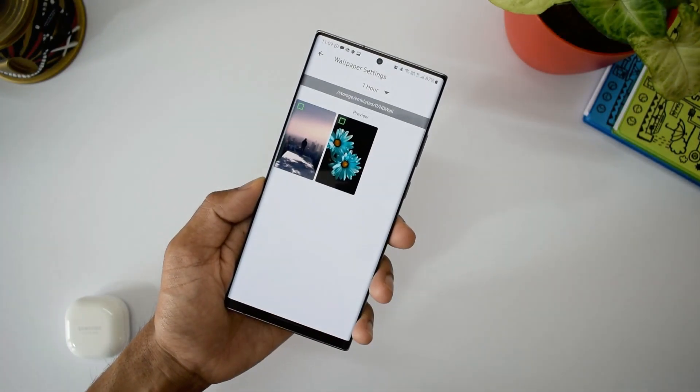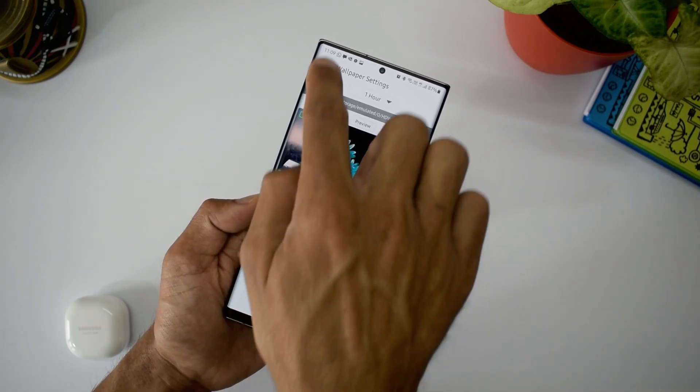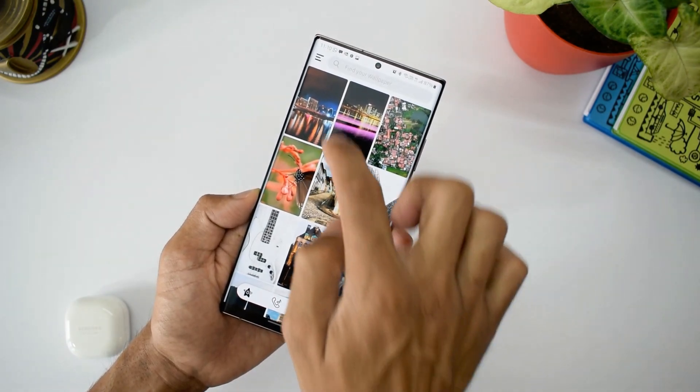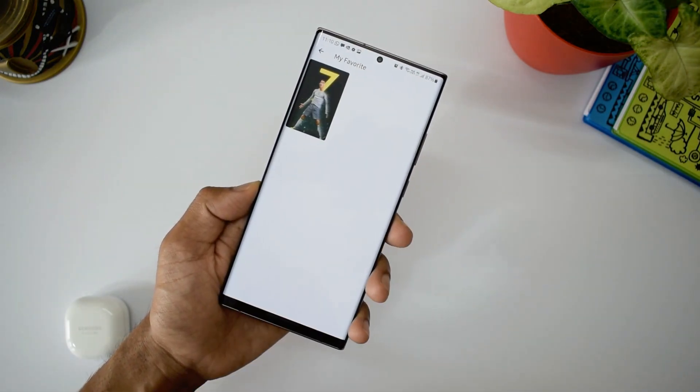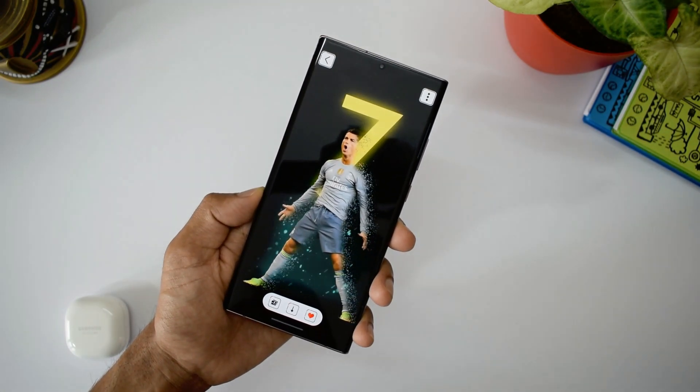We do get an auto wallpaper changer feature — we can set the change frequency as well. And if you are downloading too many wallpapers, you don't have to forget your favorite ones. For this, we have a My Downloads and Favorites section in the menu. Another useful feature is the tags icon which helps us find related wallpapers easily.